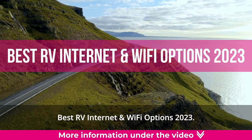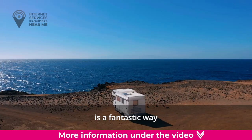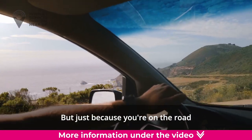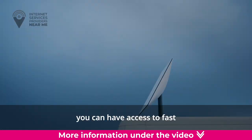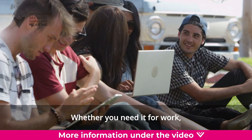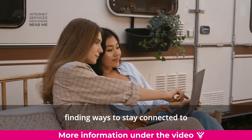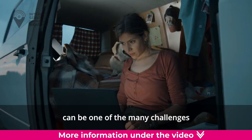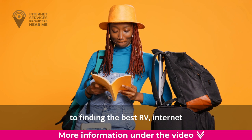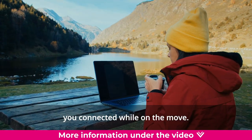Best RV Internet and Wi-Fi Options 2023. Traveling around in an RV is a fantastic way to explore and see the world. But just because you're on the road doesn't mean you can't have access to fast internet service. Whether you need it for work, trip planning, or simply getting directions, finding ways to stay connected can be one of the many challenges to RV life. We've compiled a guide to finding the best RV internet and Wi-Fi options to keep you connected while on the move.